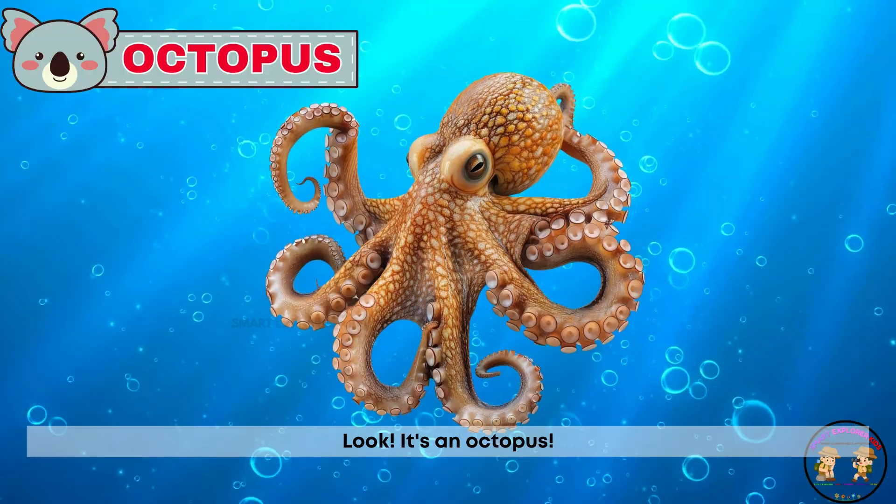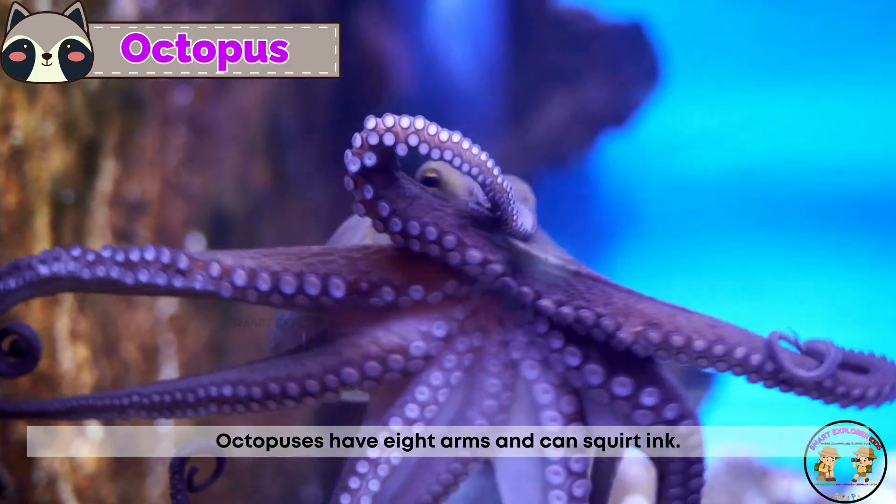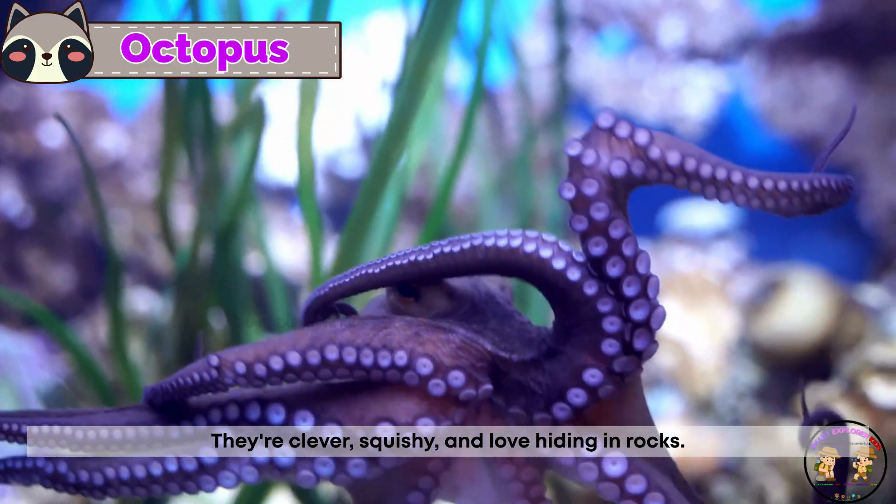Look! It's an octopus! Octopuses have eight arms and can squirt ink. They're clever, squishy, and love hiding in rocks.